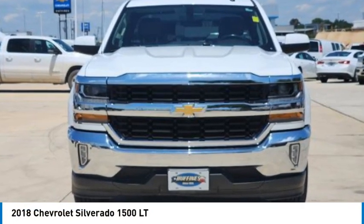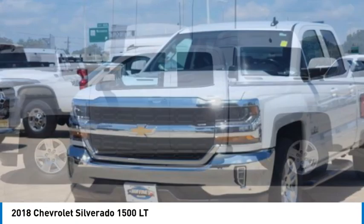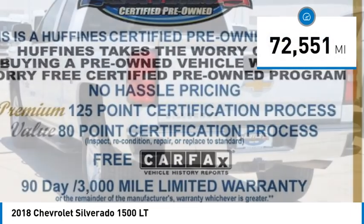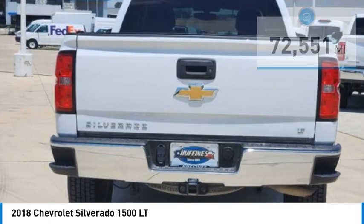Come test drive the 2018 Silverado 1500. The Chevy Silverado 1500 has the lowest cost of ownership of any full size pickup. This vehicle has less than 75,000 miles. Here are some of this vehicle's great options.